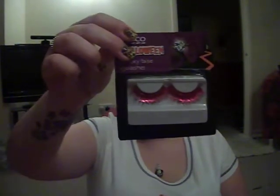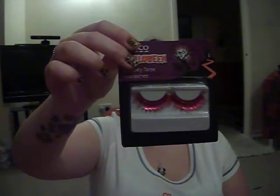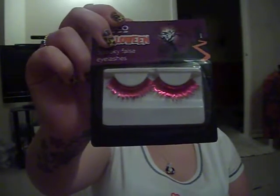I also bought these eyelashes. They had a lot of these in — these were £1. They had them in gold and silver, I think they had rainbow ones as well, and they had these ones which are pink. I just thought they were cute. They're probably crap but for a pound I'm happy to try them. That would be a bit of fun.